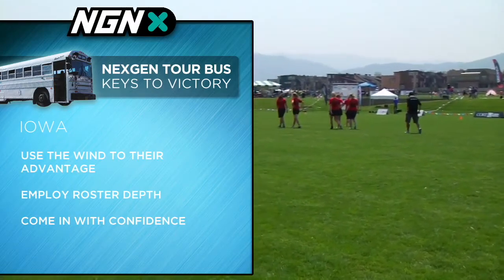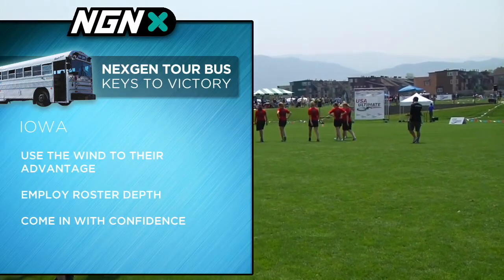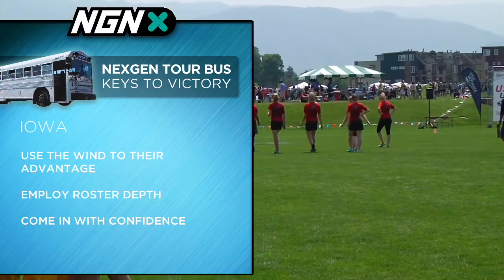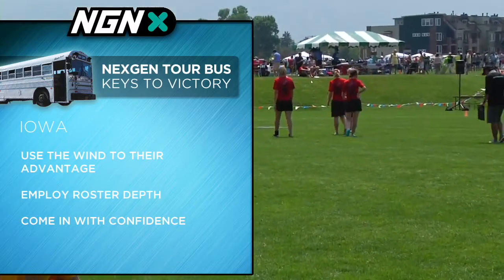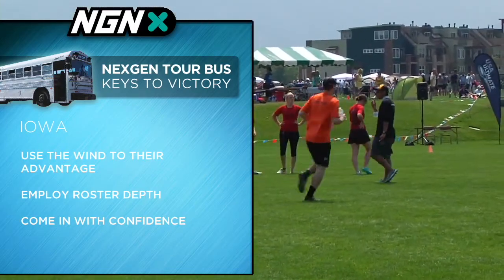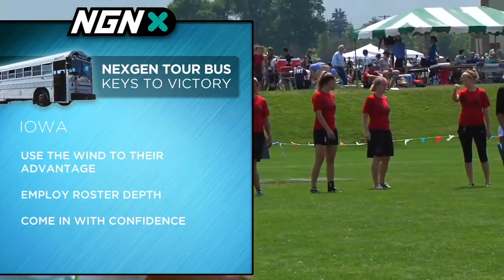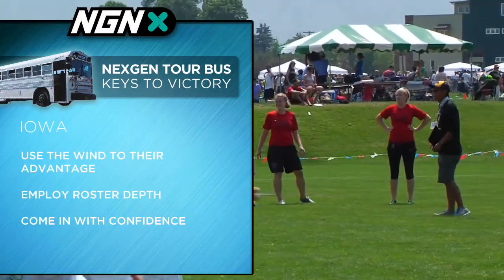First of all, there's a little bit of wind picking up in this game. They need to use that to their advantage. They're a north-central team. They do well in the wind, and they're going to throw a variety of zones. They also need to use all of their roster, get off the field as quick as they can to save their legs for quarters tomorrow. They just need to come in with confidence — that's going to help them get off the field quickly.